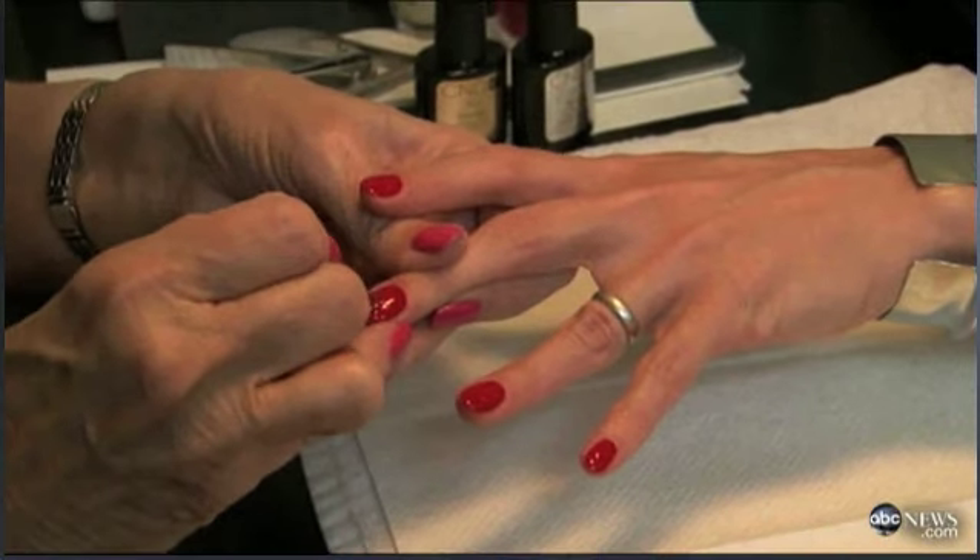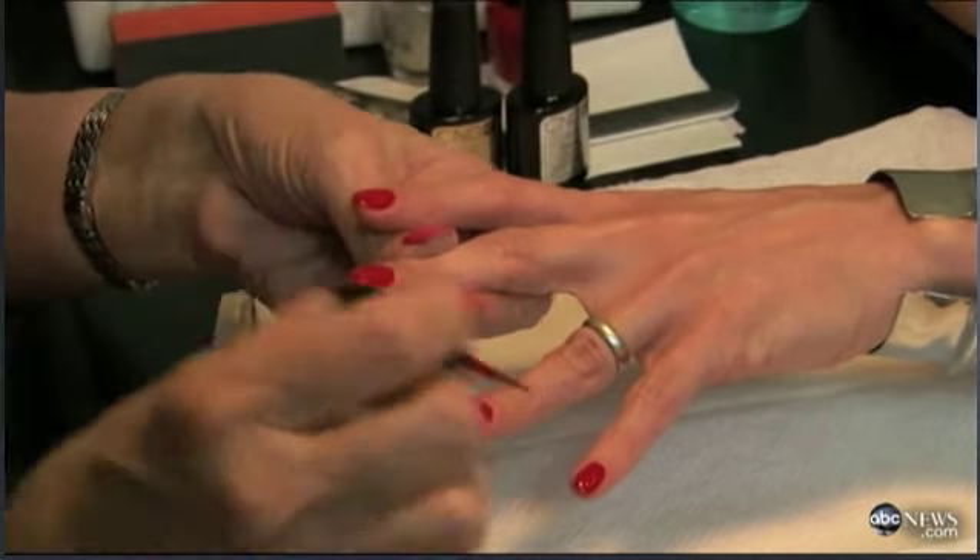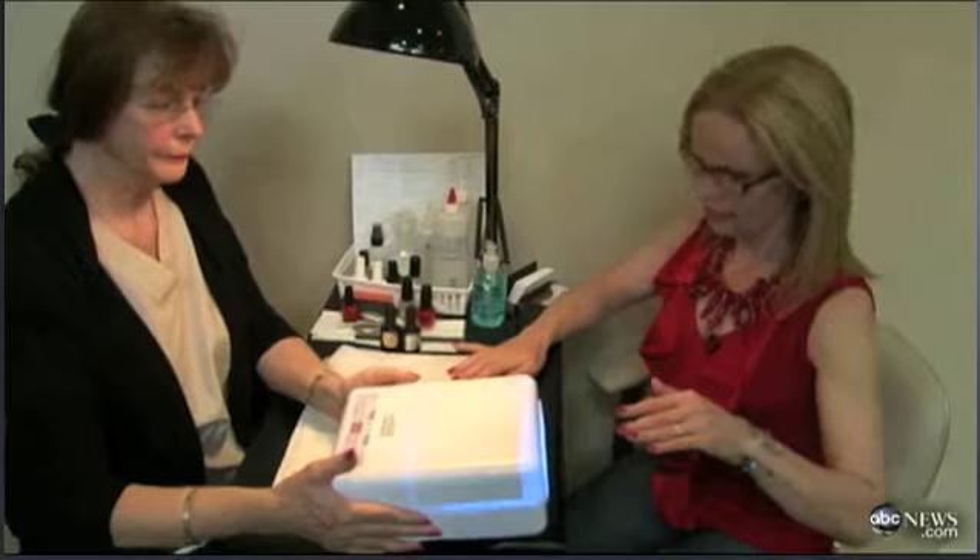Gel manicures are very popular at nail salons all across the country right now. They cost twice as much as regular manicures, and they supposedly last twice as long. The question is, are they safe?